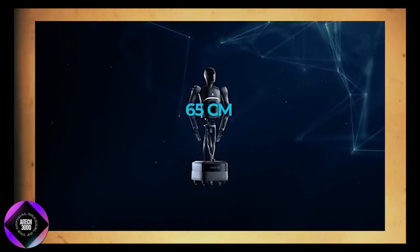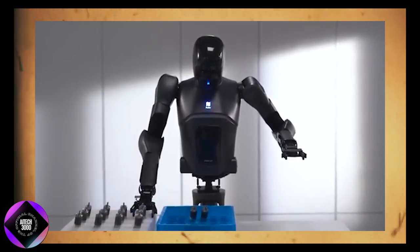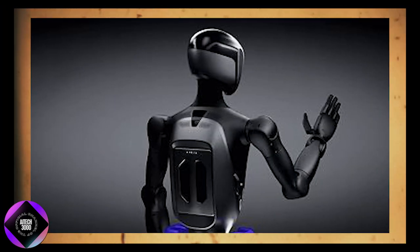The arms of the Pudu D7 are about 65 centimeters long, which might not seem like much, but it's sufficient for most tasks in service environments. What's particularly intriguing is that these arms aren't fixed in their configuration.